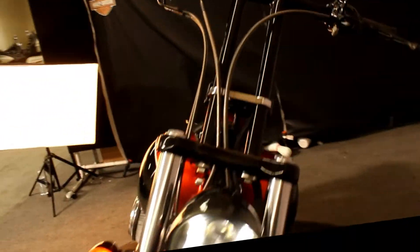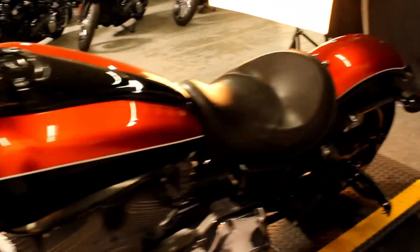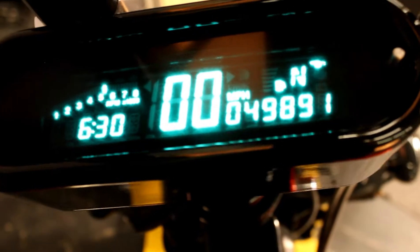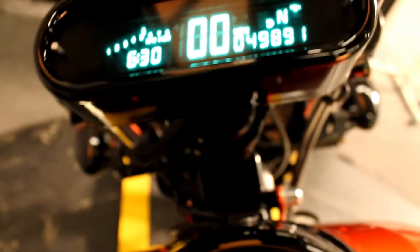This bike comes with lots of good stuff. We got T-bars, levers, grips, mirrors, foot pegs, Python exhaust, and 49,891 miles.